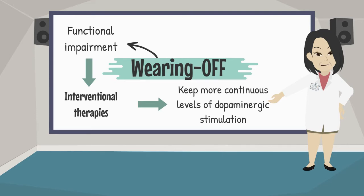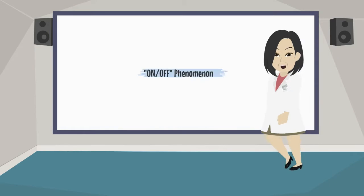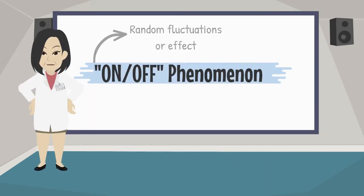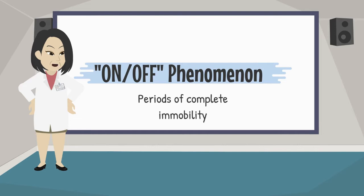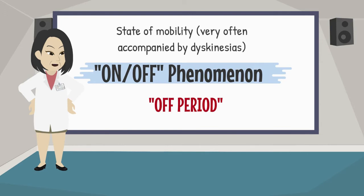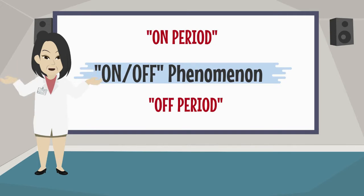In advanced cases, therapies with deep brain stimulation or carbidopa and levodopa enteral by gastrostomy suspension may be used. On and off phenomenon, also known as random fluctuations, is a complication in which the patient abruptly goes through periods of complete immobility — the off period — to a state of mobility, very often accompanied by dyskinesias — the on period. There is apparently no relationship with individual levodopa doses, and off periods tend to predominate along the day.